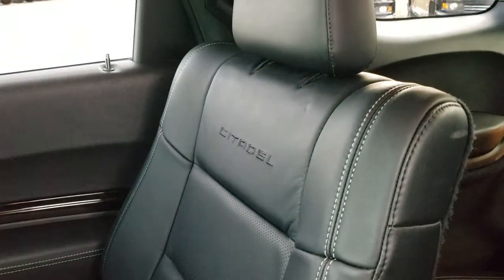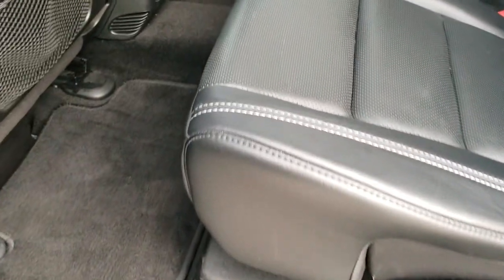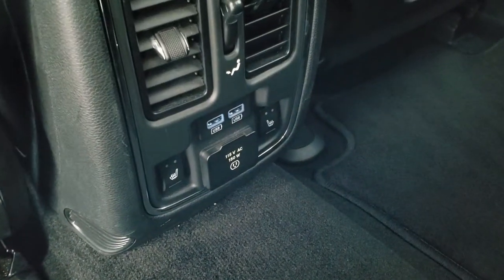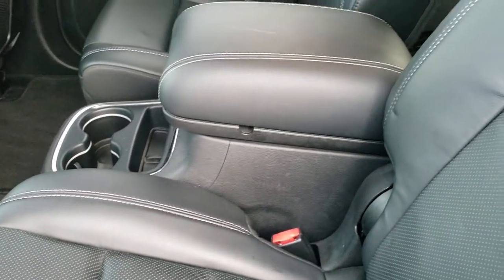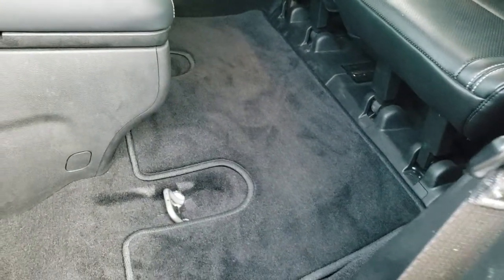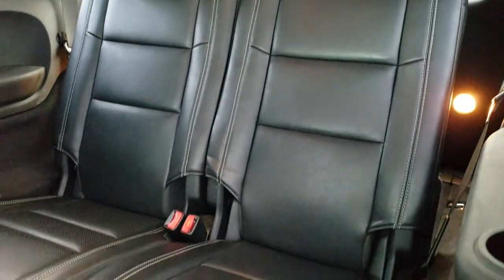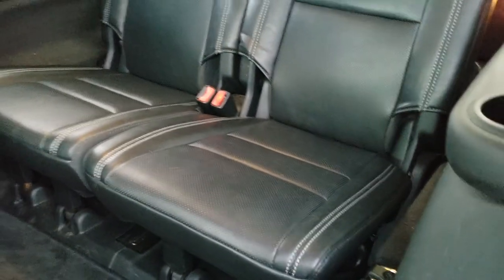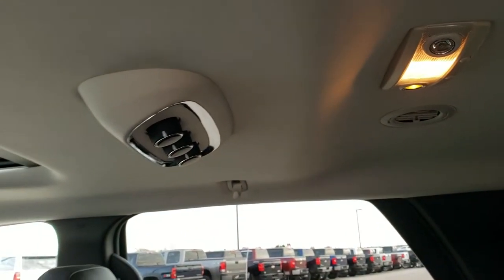You do get the quad seating with the latch child safety system. You get the Citadel stitched into the backrest. Both these seats are heated with factory floor mats, and here are your heated seat buttons. Two USB plugs and a 115-volt, 150-watt plug-in. You do get a center console back here as well. These seats fold up using the little toe strap. The third-row seats are very clean too — no rips or tears, very nice. All the way around you also have rear air controls back here.